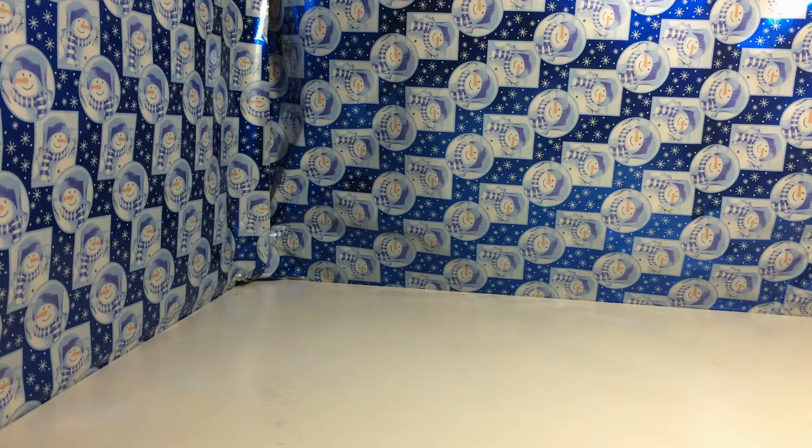Before I start this, I would like to give a quick shout out to my friend Blaze Nation for giving me a drone.